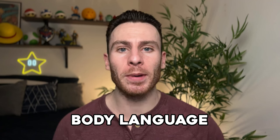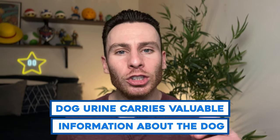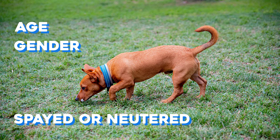Dog pee — I know this is going to sound weird — is actually pretty fascinating. Whenever we think about how dogs communicate, we think about body language and vocalization like barking and whining, but urine is actually a way that dogs communicate. When one dog smells another dog's urine, they can tell how old the dog was, whether the dog was male or female, and even whether or not the dog was spayed or neutered.